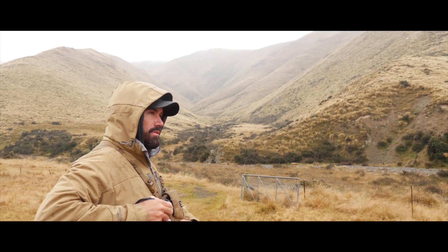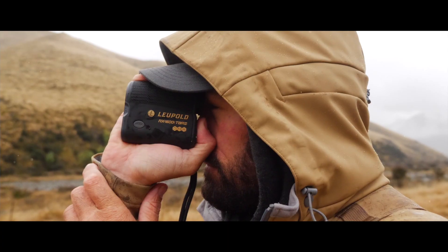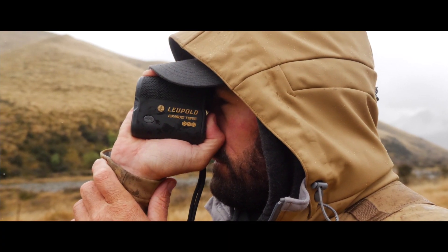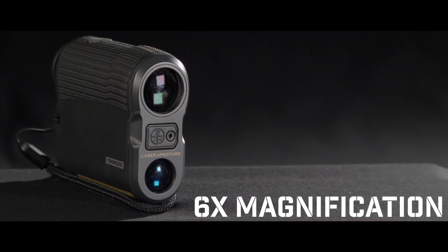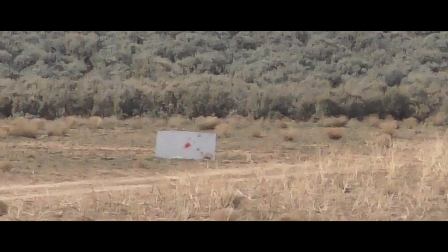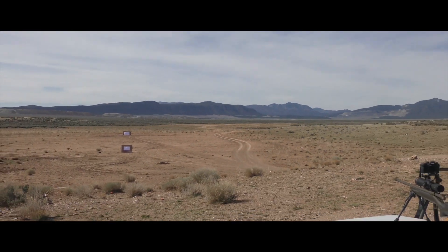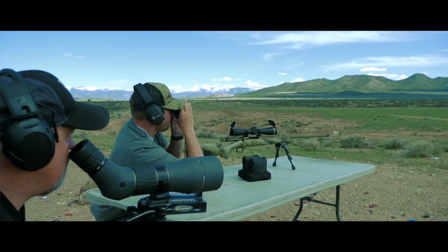Under promise and over deliver is a good rule of thumb. This rangefinder is a compact unit, not much larger than the size of a credit card, and weighs less than a half a pound. It's very user friendly and setup is simple. It has six-times magnification instead of the seven-times of its big brother the 2800, and this does become an issue if you're pushing shots at very long ranges. However, inside a thousand yards it works perfectly.